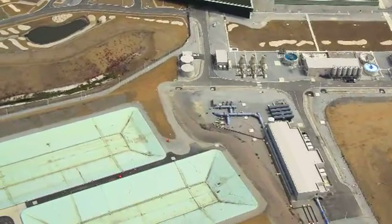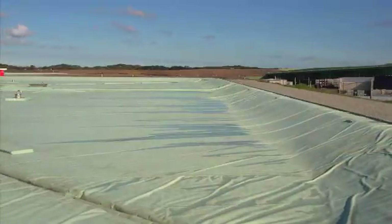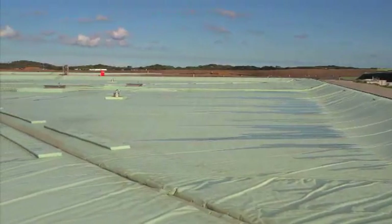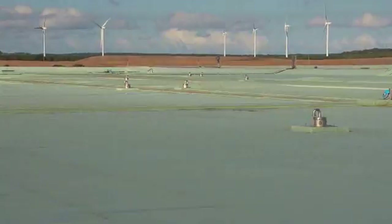The treated and remineralised water is now moved to storage, ready to enter the transfer pipeline. Running at full capacity, the plant can fill these 70 million litre tanks in just three to four hours.